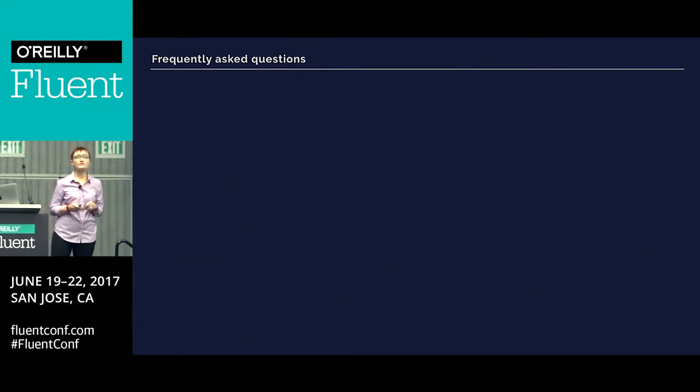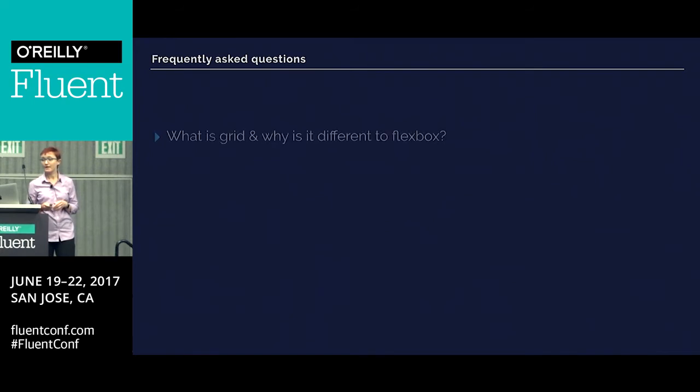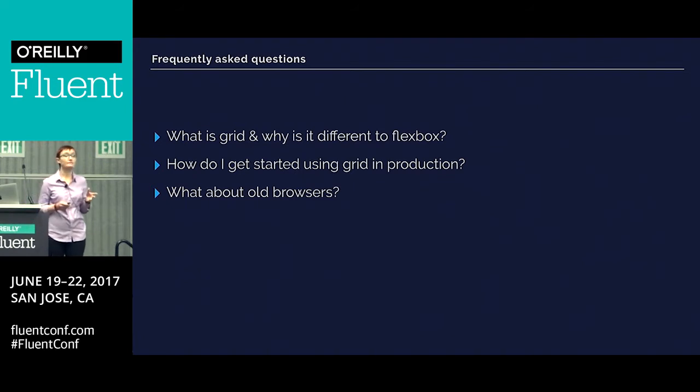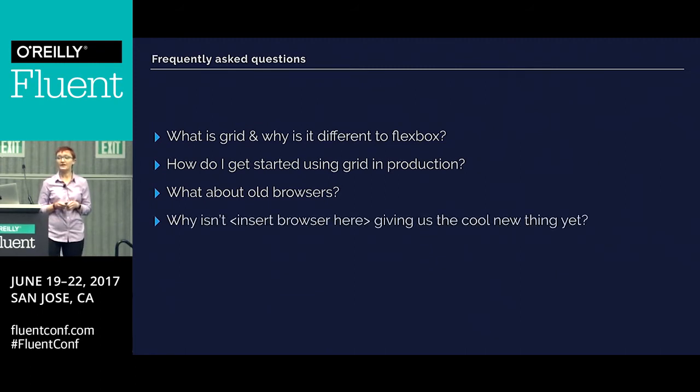In this talk, I wanted to cover a bunch of stuff — really the frequently asked questions I get about using grid and using grid in new browsers, and how we can start to use it and other new features. I wanted to briefly talk about what grid is in case you haven't really explored the spec yet, and why it's different to Flexbox, because people keep asking me this. How do we actually get started using this in production now that we can? And then, what about those old browsers — how are we going to deal with those? And finally, why isn't that browser giving me this shiny new thing, and how can we help to improve that?